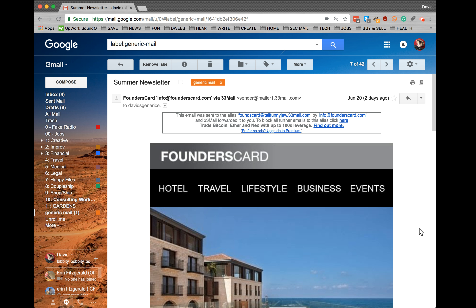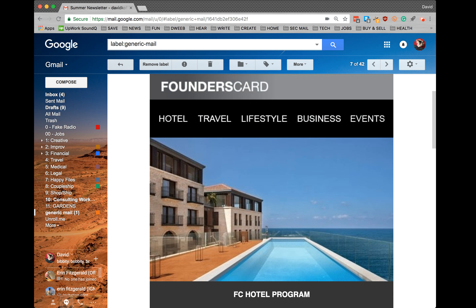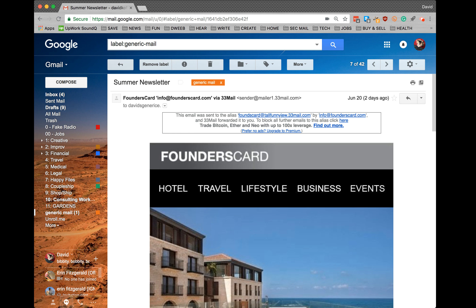Hey friends, this is David here. I wanted to show you a short video about my new favorite email tool 33mail. I have pulled up an email that the 33mail forwarding service has sent to me. This is for a program called Founder's Card. I signed up for it in order to show you what an email from 33mail looks like.